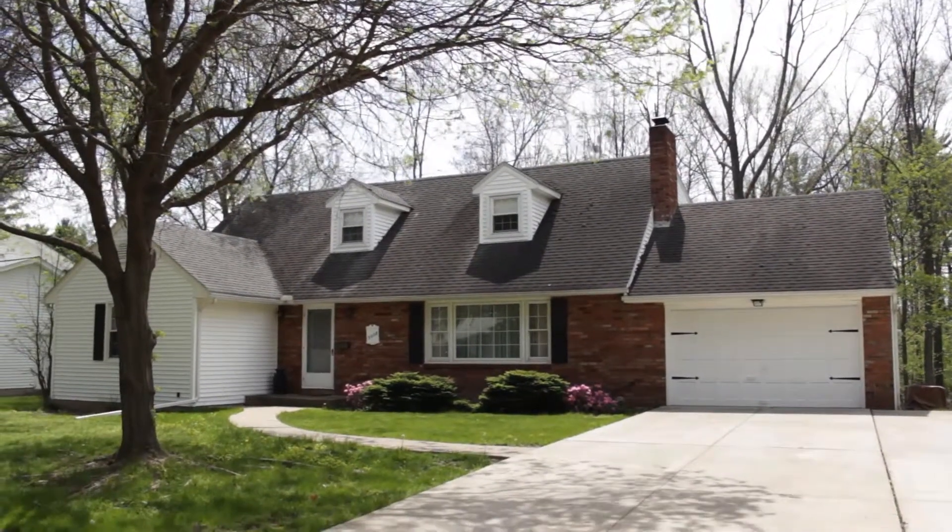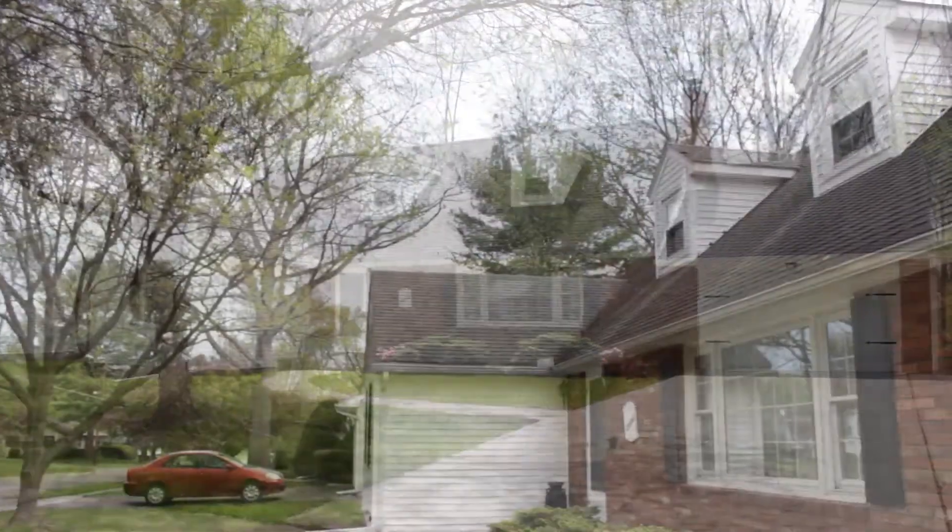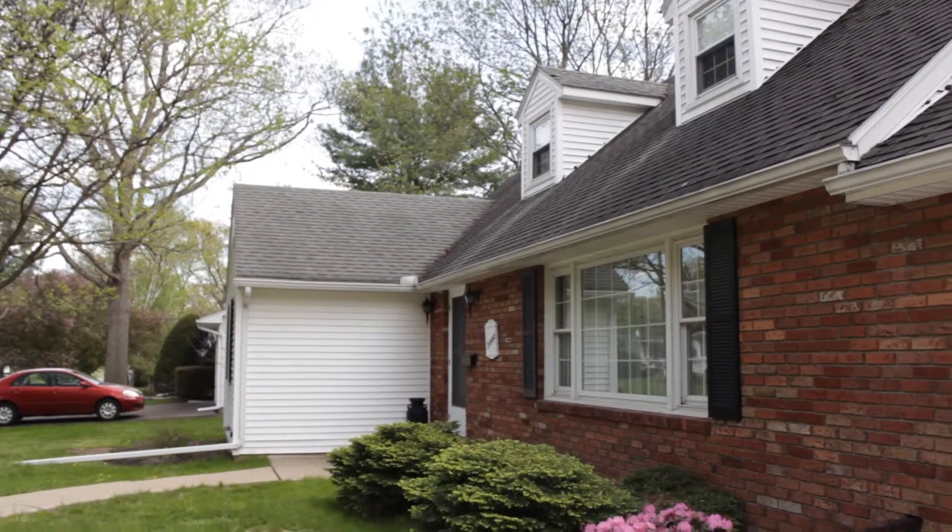3008 Phyllis Street in Endwell is a beautiful brick Cape Cod with a large concrete driveway. This home is just a block away from Highland Park.